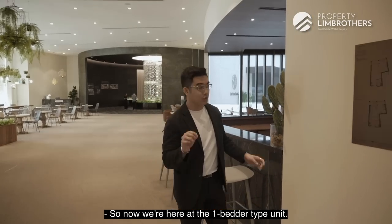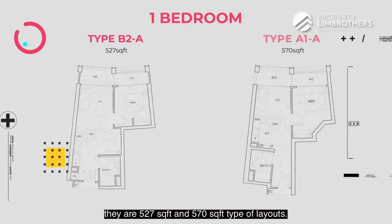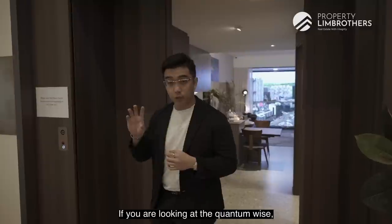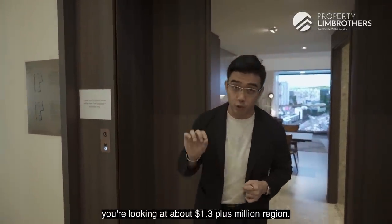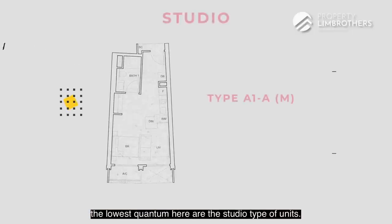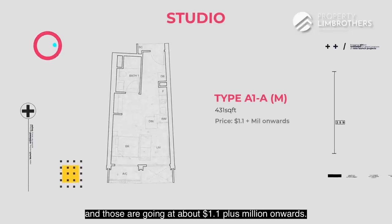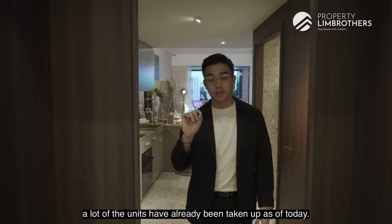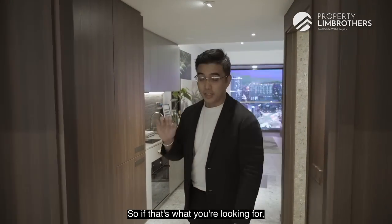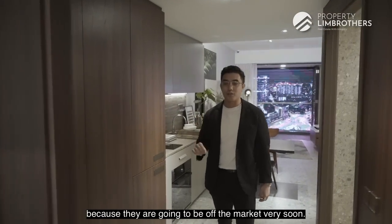Now we are here at the one-bedder type unit. Just before we head inside — the one-bedders are 527 and 570 square foot layouts, and they are internal-facing, meaning some of them get the pool view. Quantum-wise you're looking at about 1.3 plus million. If you want to lower that quantum, the lowest quantum here are the studio type units at 431 square feet, going at about 1.1 plus million onwards. Do note a lot of the units have already been taken up — as of today there are still some units remaining for the studio and the one-bedder type, so you should come down to the show flat soon as they are going off the market very quickly.